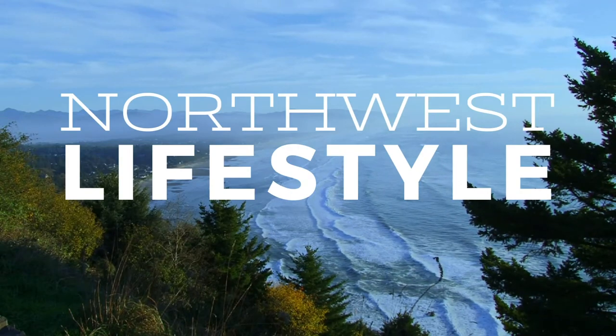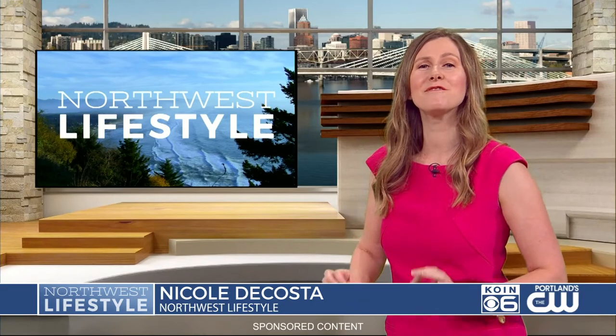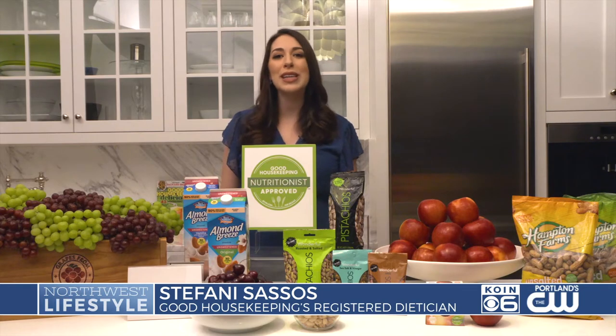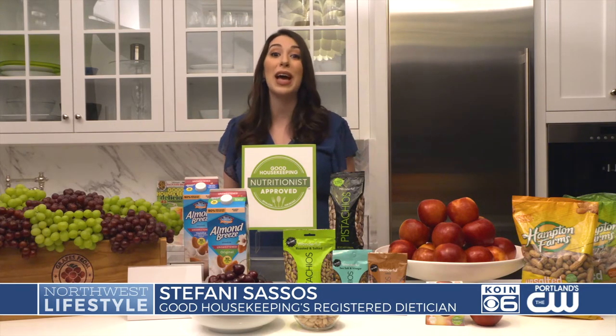Good Housekeeping's registered dietitian Stephanie Sesos joins us now with some of the magazine's favorite plant-powered summer eats. Thanks for joining us. Thanks so much for having me. Today we're talking all things plant-based snacks for summer that are bursting with nutrients and flavor, and all these snacks have our Good Housekeeping Nutritionist-approved emblem.